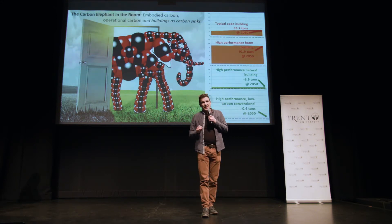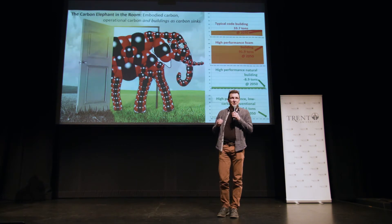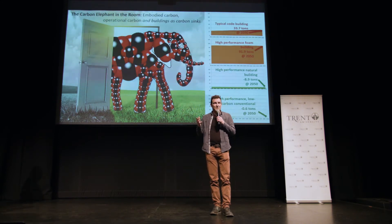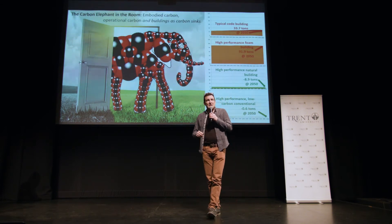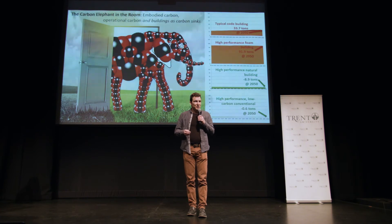The second building is an example of trying to solve a problem and causing a problem in doing so. It's a high-performance home that tries to address the operational carbon of a building by making it really energy efficient. But it does so with really high embodied carbon materials. As you can see by the thickness of that orange stripe on the bottom, even though you can barely see the operational carbon on that graph, the total carbon is significantly higher than the code-built home. So when trying to make a building more energy efficient, you can mistakenly cause greater carbon emissions than if you just built to code.